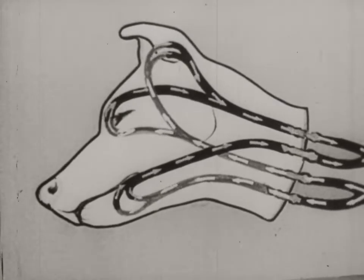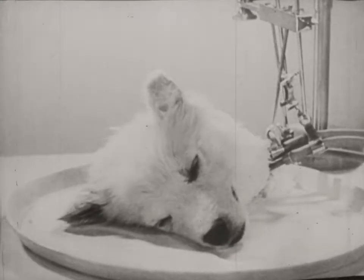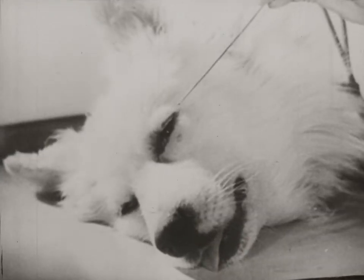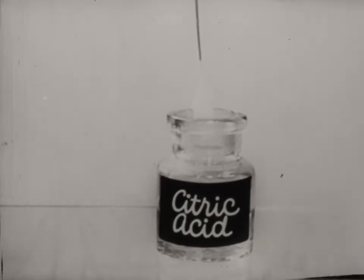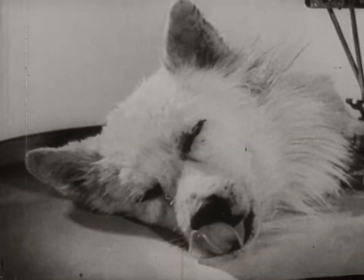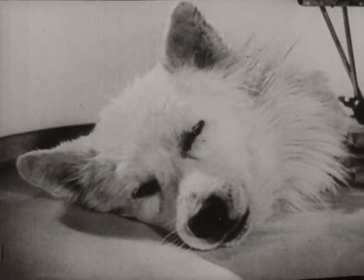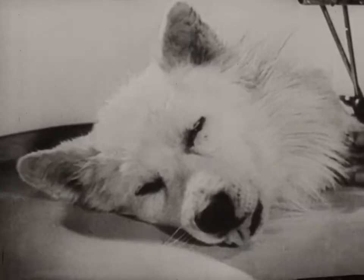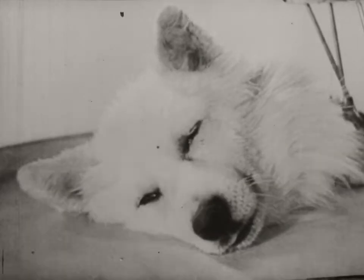The artificial blood circulation ensures the metabolism necessary for the life of the head. The isolated head lives on for hours and reacts to external stimuli. The isolated head even reacts to light and to sound.